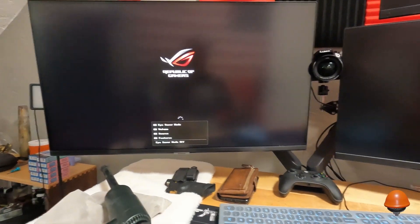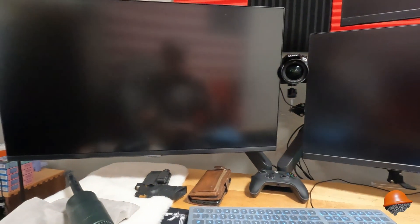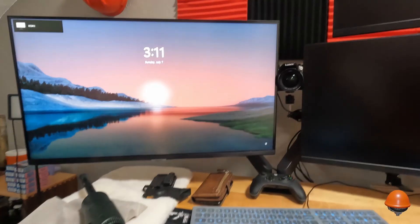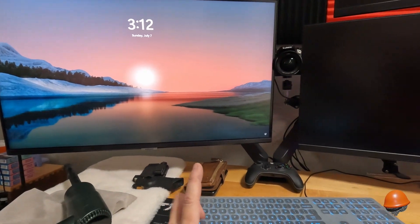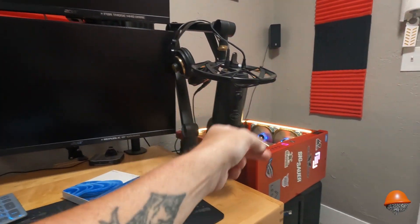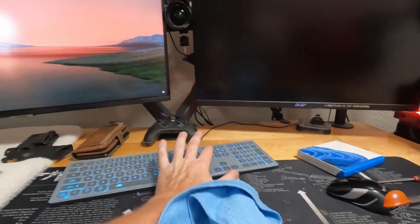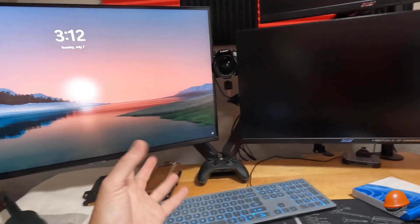The first thing my stepfather thought it was was the power supply, so when he got here we were going to take it apart and test the cables. But with a Republic of Gamers computer you can press F2 or Delete to go into BIOS, and the BIOS actually shows you all the voltages — so you don't have to test them individually. That saved us a step and ruled out the power supply.